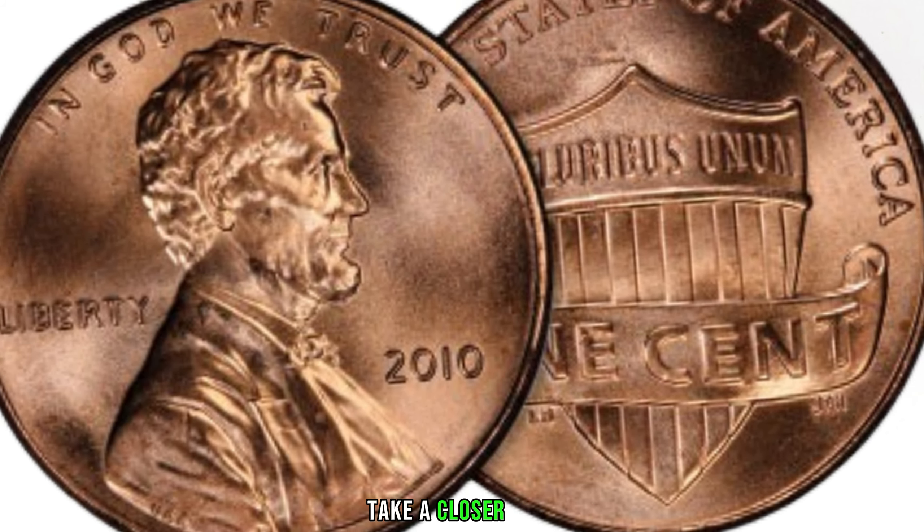The 2011 Lincoln penny experienced various minting errors that can significantly increase their value. Keep an eye out for double dies, planchet errors, and other anomalies that could turn your ordinary penny into an extraordinary find. If you're serious about finding a valuable 2011 Lincoln penny, don't overlook proof sets and mint sets. These specially minted coins often boast higher quality, can be worth more to collectors, and come in protective packaging preserving their condition over time.